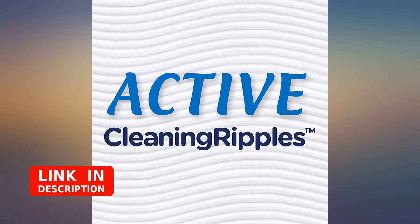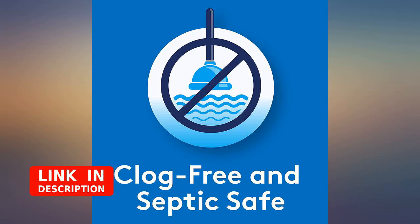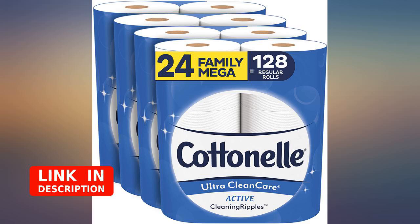I was sick and tired of toilet paper rolls with such limited sheets, so I decided to see how these were, and I'm absolutely thrilled how long they last. Awesome.